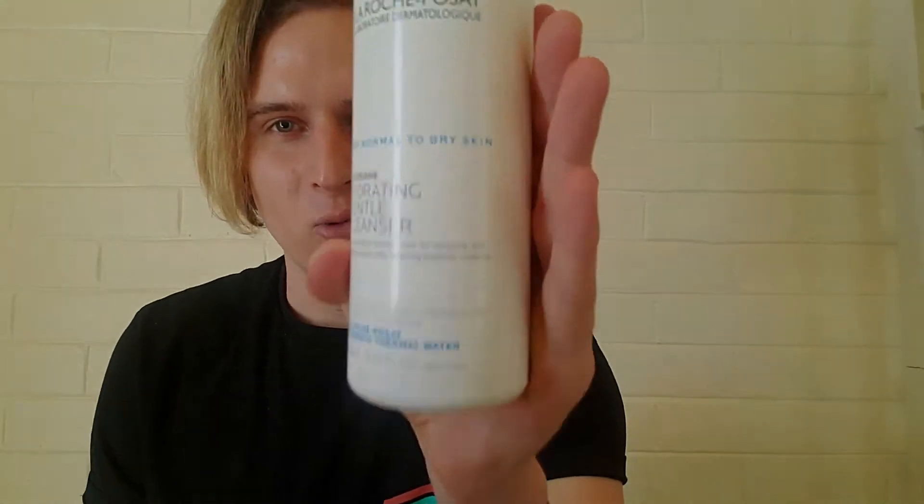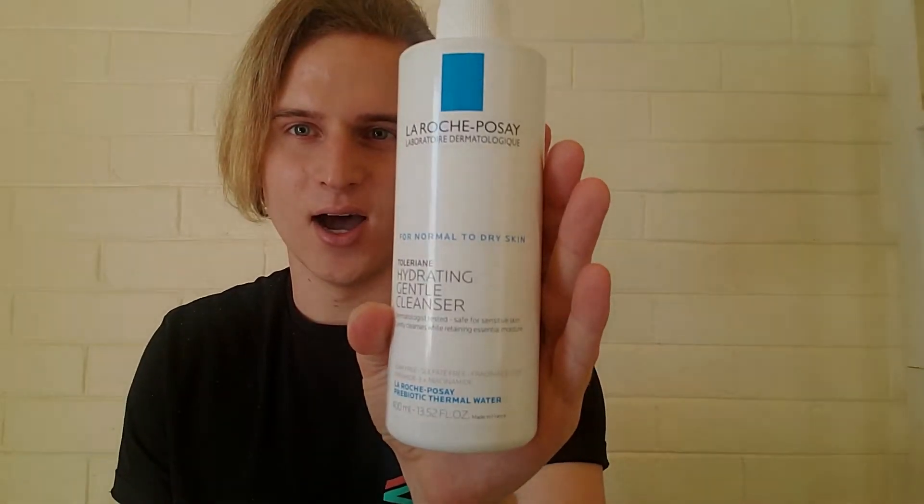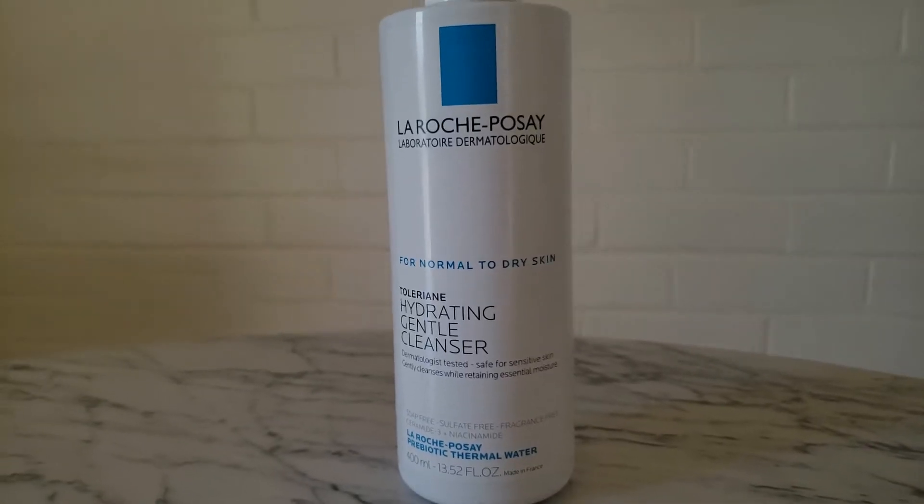Let's start off with number one, which is the La Roche-Posay Hydrating Gentle Cleanser. This is just your average basic cleanser. It's not something that is going to make any groundbreaking changes in your skin, but it's just a strong foundation to start off with. There's a normal-to-dry and a normal-to-oily formula — I use the normal-to-dry. The thing I like about it most is that it's just so calming and simple.